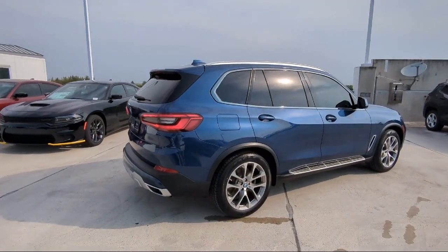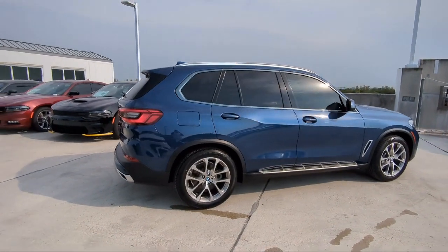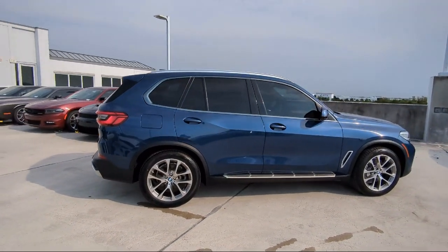Garage Door Transmitter, Roof Rack, Wood Console Insert, and has less than 40,000 miles on the odometer.